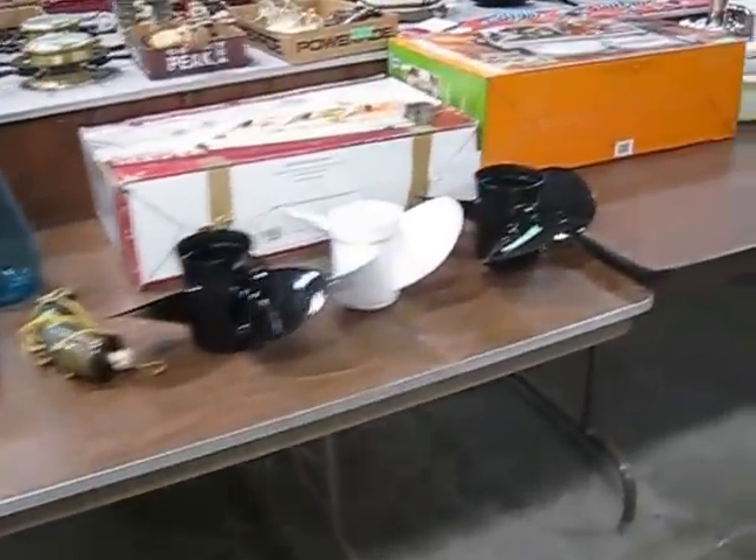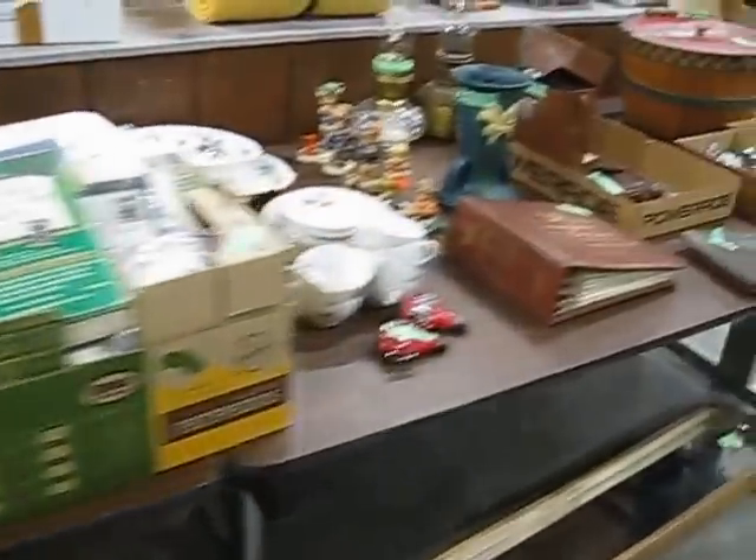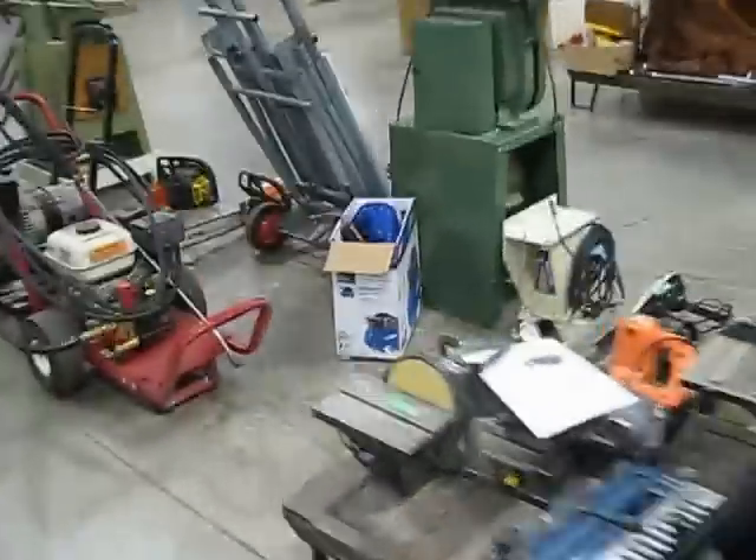Coming down this front row, more good household items — cookware, vintage items, meat grinder, kerosene lamps, and some figurines. This will be a really good sale. Like I say, it's Monday, September 8th, 2:30 p.m.